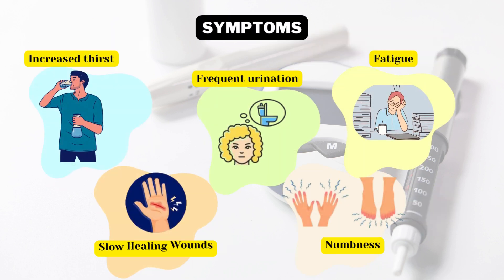Symptoms include increased thirst, frequent urination, fatigue, slow healing wounds, and numbness in the hands and feet.